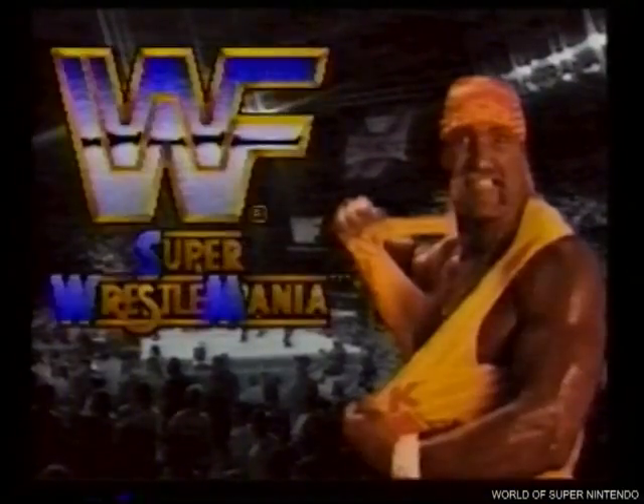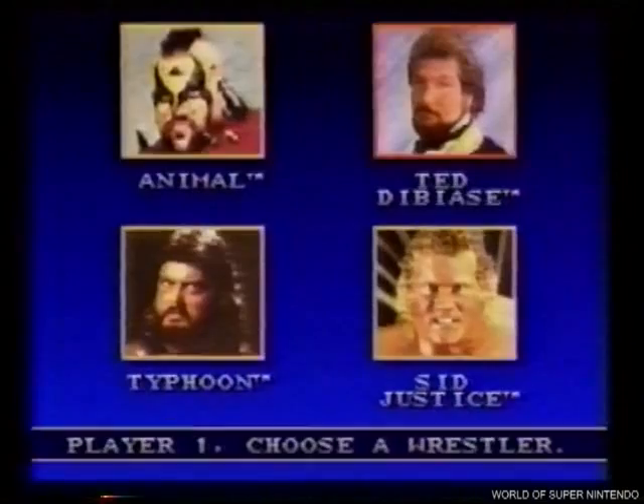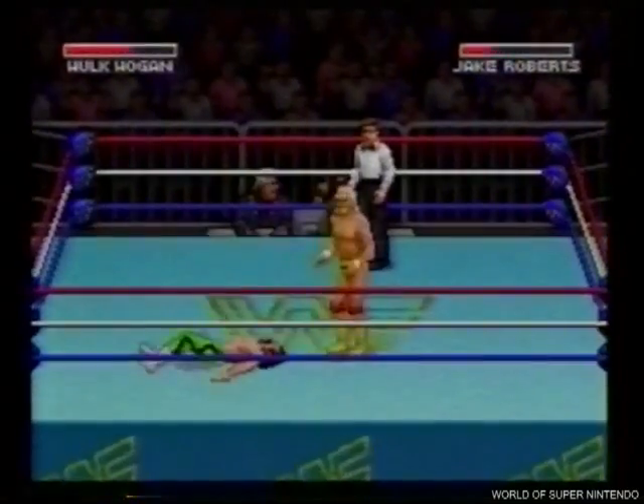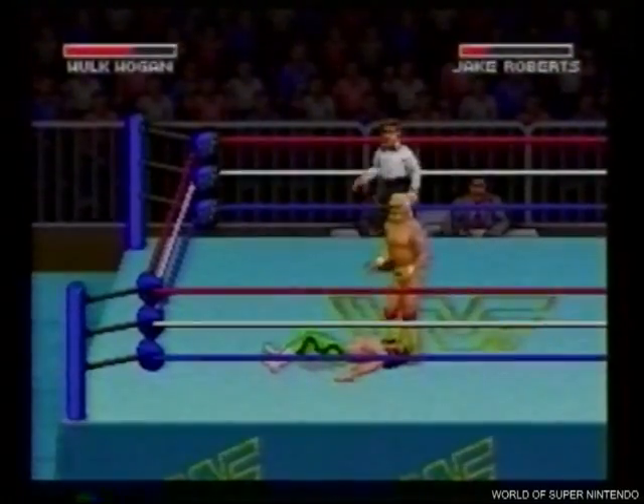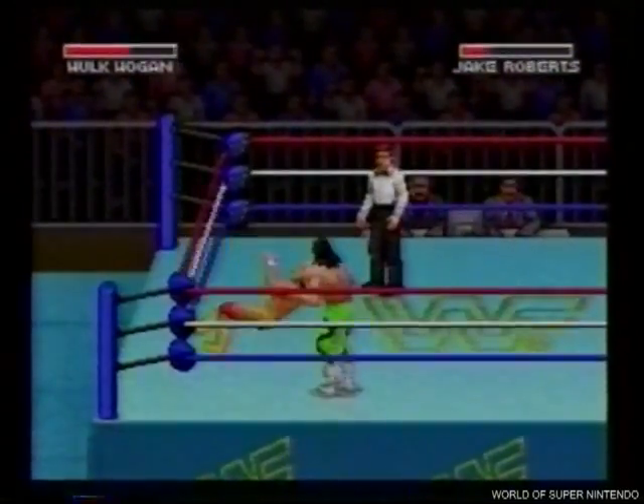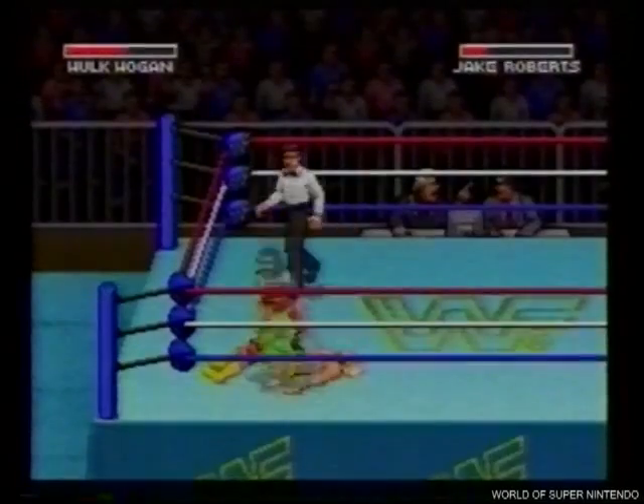Super WrestleMania, una acción super real. Elige uno de los luchadores y lánzate al centro mismo del combate, incluso fuera del ring. Seguro que nunca has visto ni jugado nada igual.